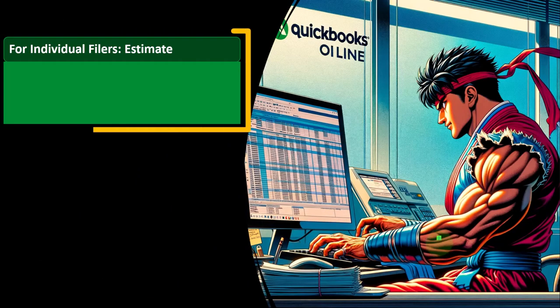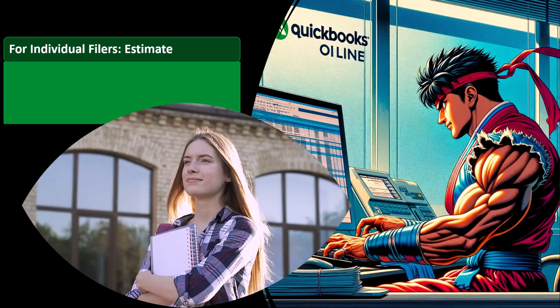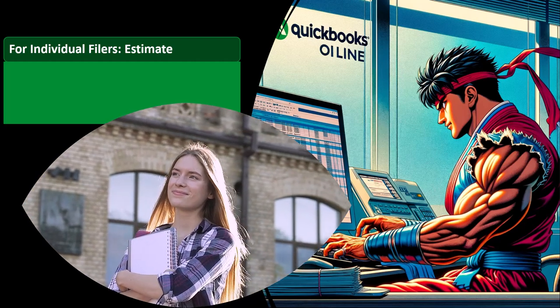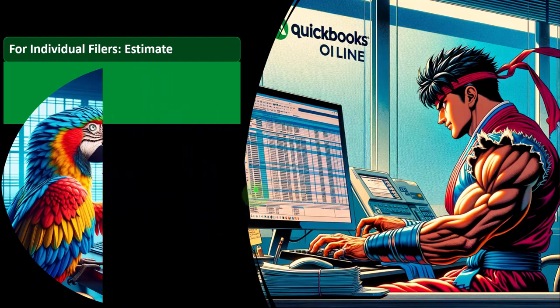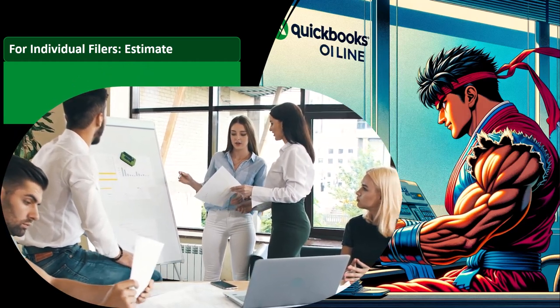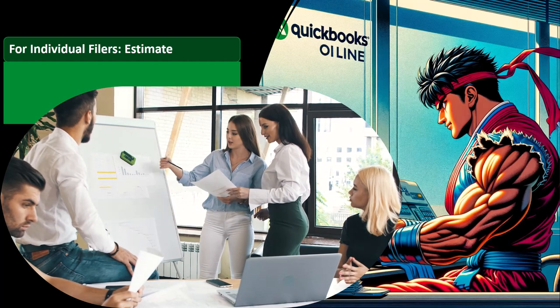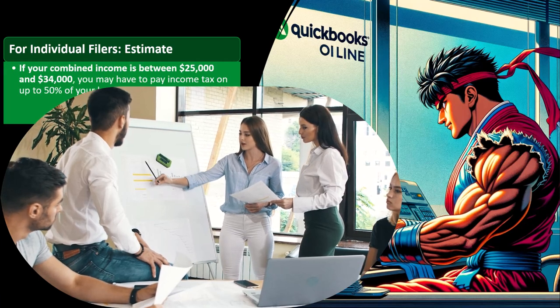For individual filers, this is just an estimate to keep in mind approximately how much of the Social Security will be included. I would suggest using tax software to get more specific about the exact amount. You have two general objectives: communicating the general idea to people, and getting everything specifically correct to the detail, which can be more complicated. The tax software will help you with these calculations.